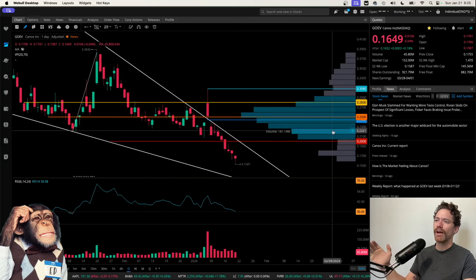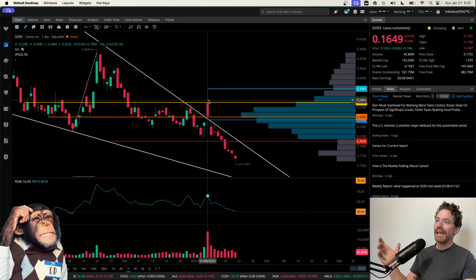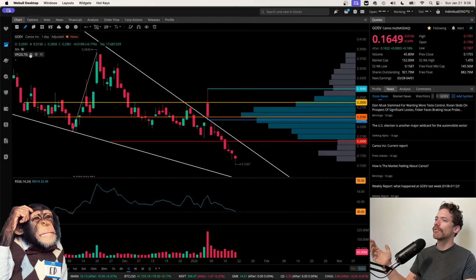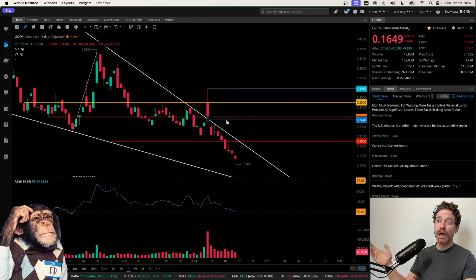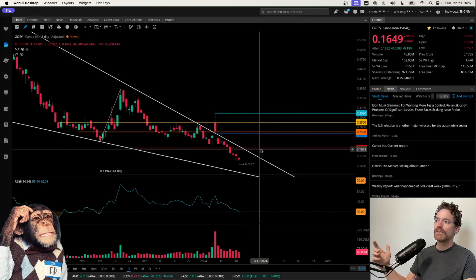I'm going to zoom in on the chart so we can look at that a little better. We did see this fake-out on the 8th — price did return back into the wedge, but leaving a gap behind. That gap goes to a price of 24.4 cents, this blue line here, which is a potential target for price to get up to and fill. However, I do see continuation to the downside to retest the bottom of the wedge. Price is kind of in the middle of the wedge right now, and I view 12 cents as being a reasonable bottom target.